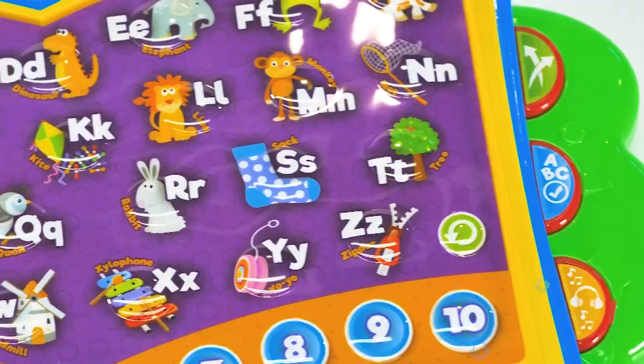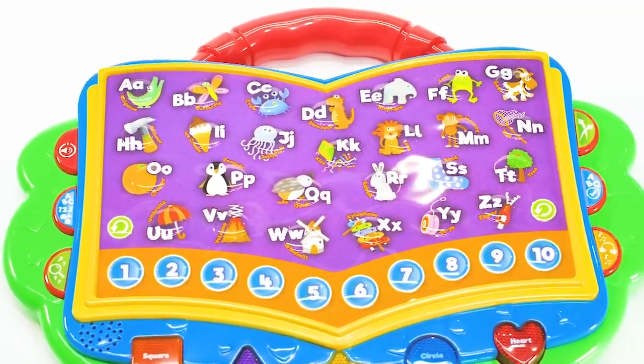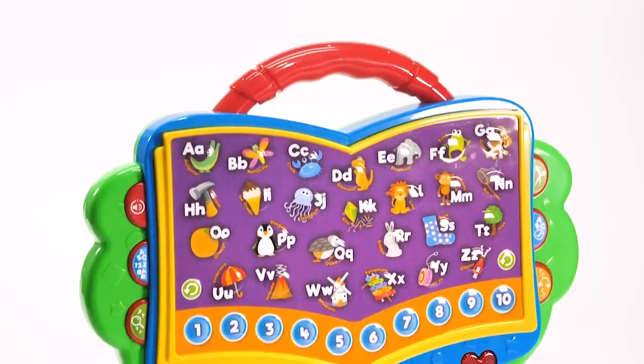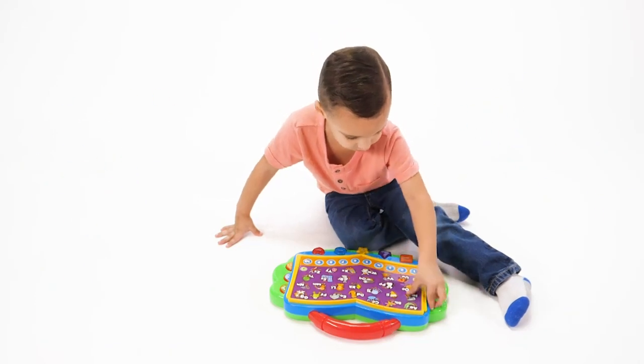The interactive unit features an alphabet and numbers touchpad, light-up shape buttons, cheerful melodies, and a lightweight portable design with a durable built-in handle for on-the-go. Kids won't even realize they're learning.